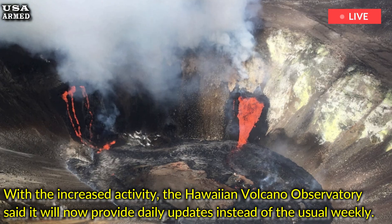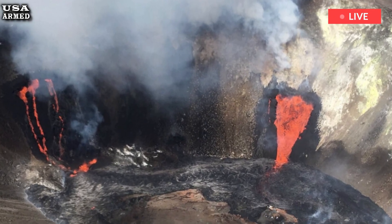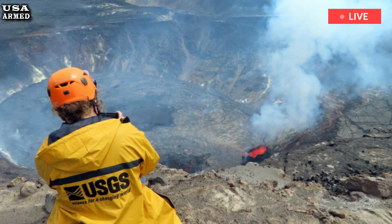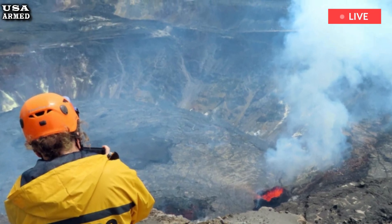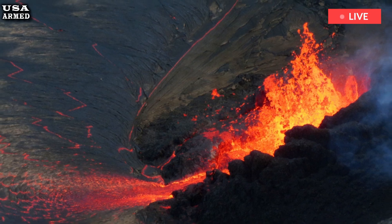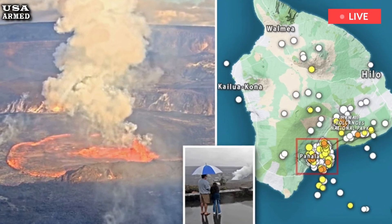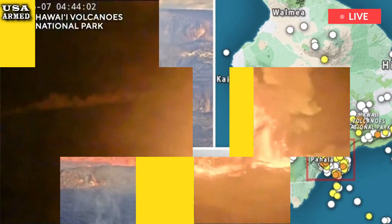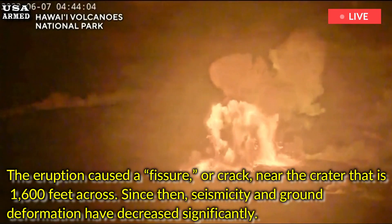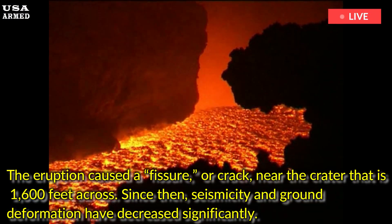Kilauea's most recent eruption occurred near Napao Crater in Hawaii Volcanoes National Park on September 15. Lava flows from that eruption covered more than 880,000 square meters, or 217 acres. The eruption caused a fissure, or crack, near the crater that is 1,600 feet across.